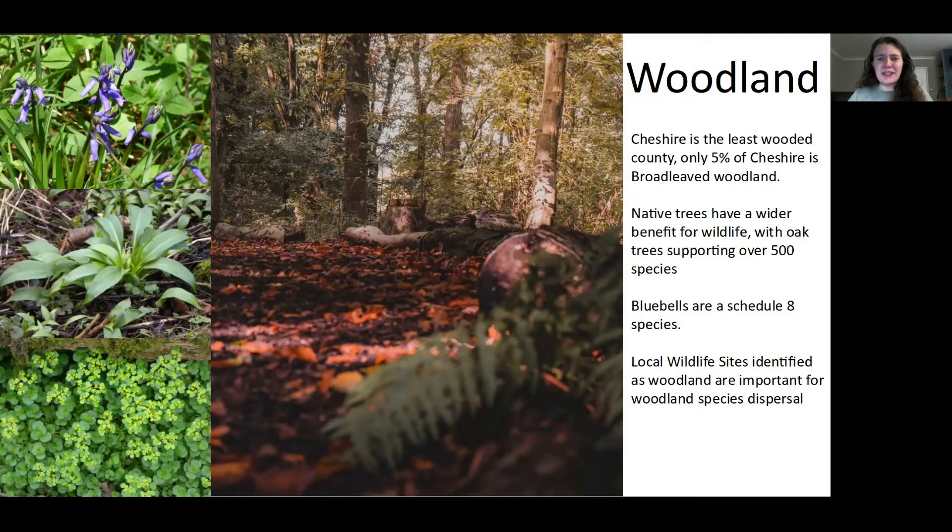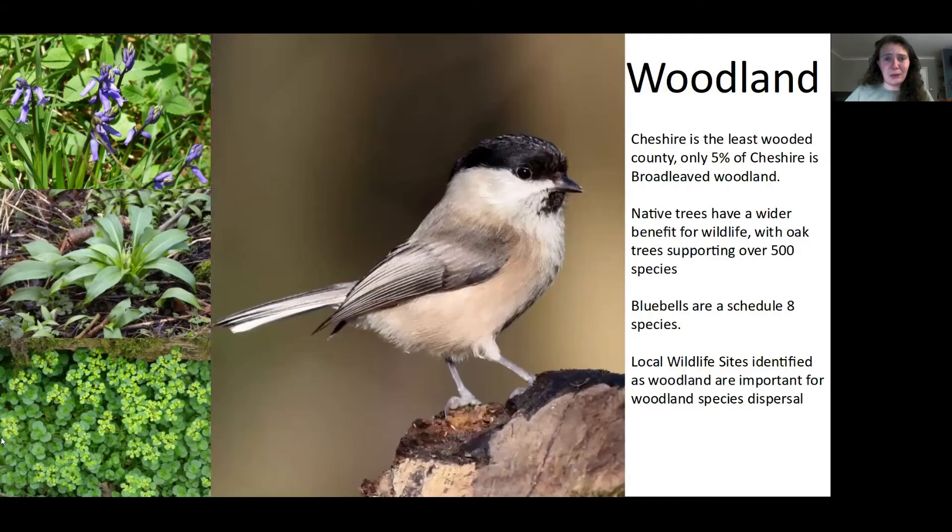It's important that these woodlands are identified and recognised, as it's very easy for woodlands to become isolated, impacting species that require physical linkages for dispersal. For instance, willow tits are known to have very poor dispersal and are limited by their breeding habitat — they're associated with wet woodlands, requiring decaying wood to excavate their nest holes. But in Cheshire we can protect these nesting sites under the local wildlife site system, which is brilliant.